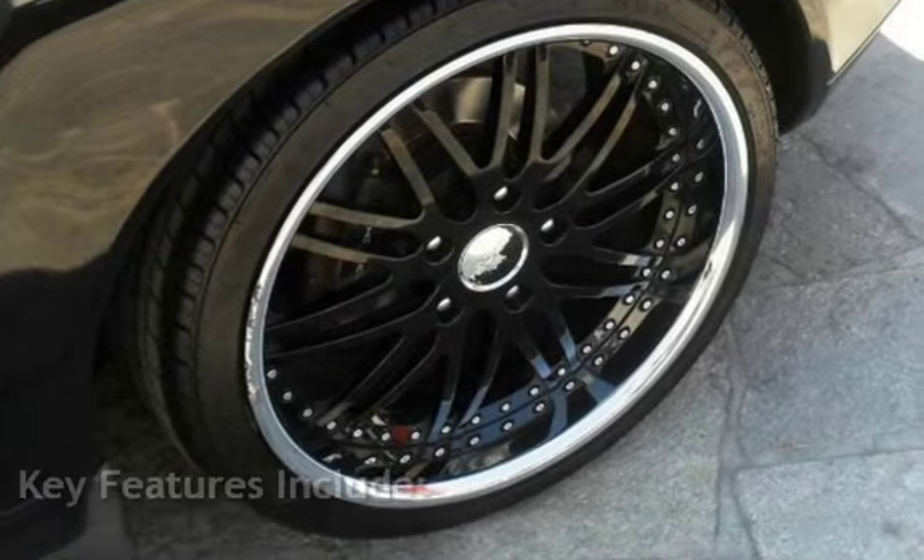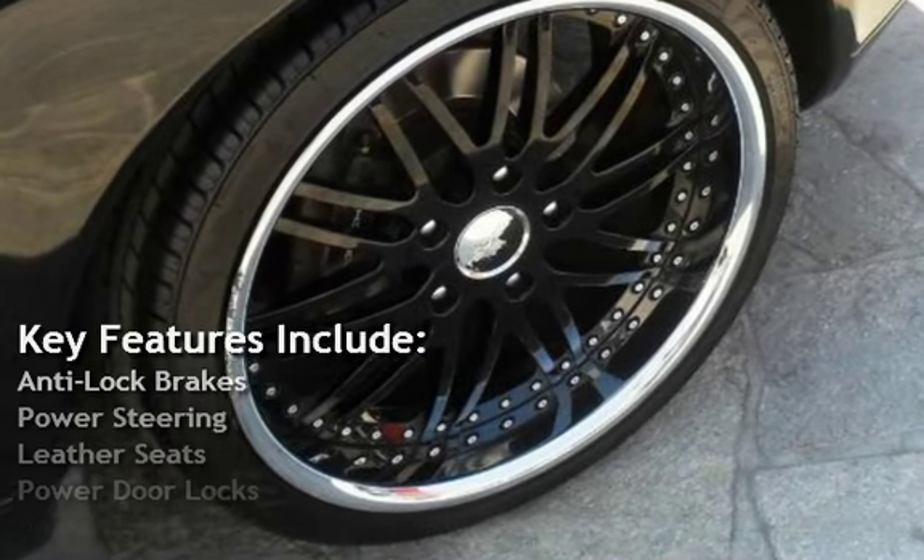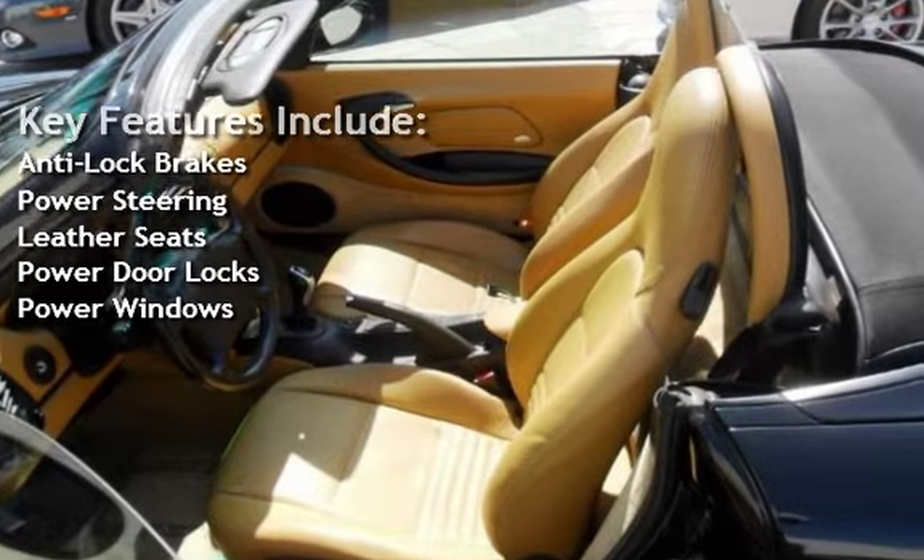Key features include anti-lock brakes, power steering, leather seats, power door locks, and power windows.